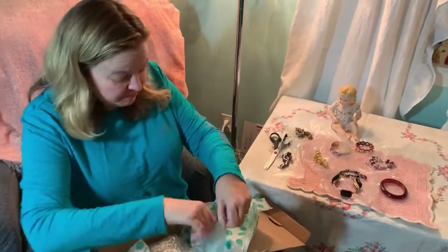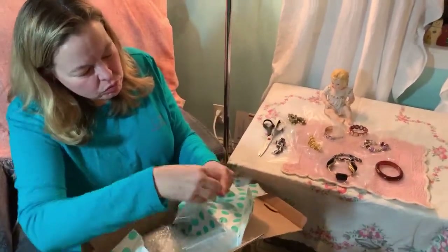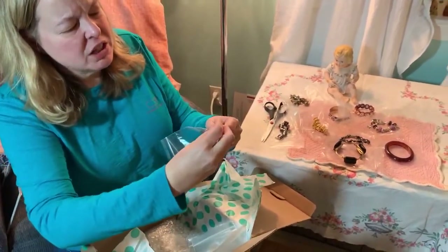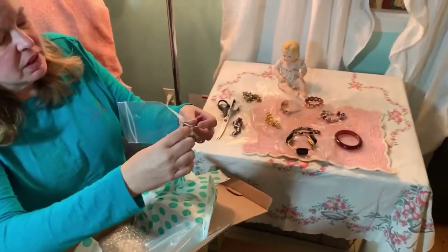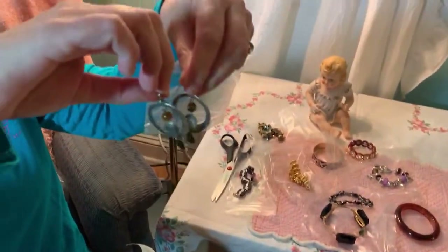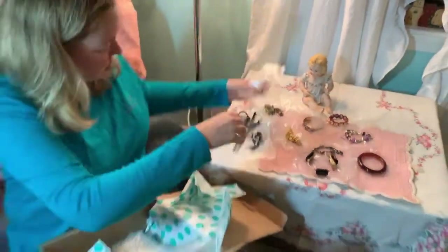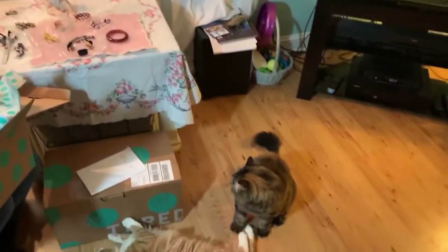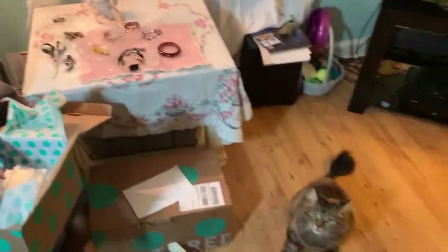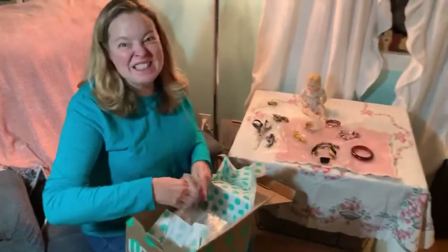Okay, these look like earrings - something different! Interesting, I don't see a hallmark, but yeah, they're cute. The cats are doing their thing - they couldn't be bothered with me all day, but now that I'm right here they're going to try to steal the show.